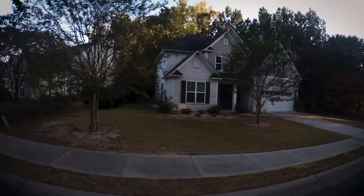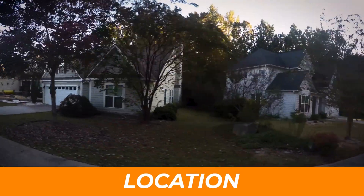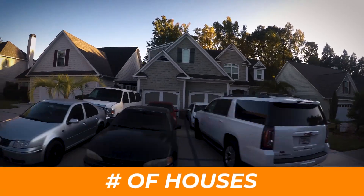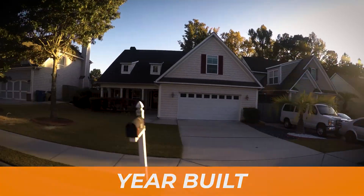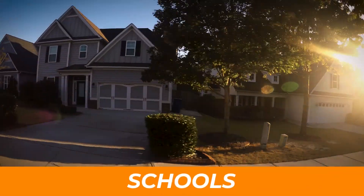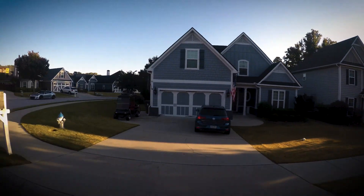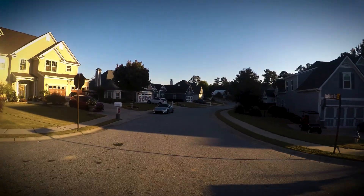I am going to go over the location, the HOA or the lack thereof, the number of houses, year built, square footage, schools, and pricing. Feel free to jump ahead if you want to get to those other details on Cedar Croft.